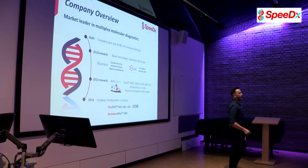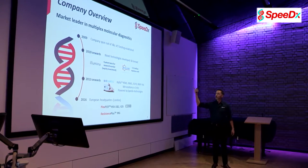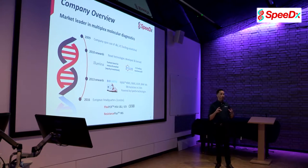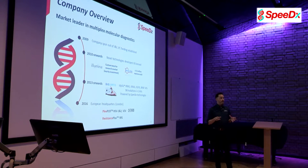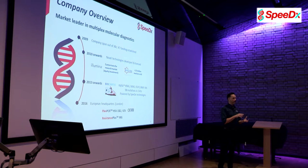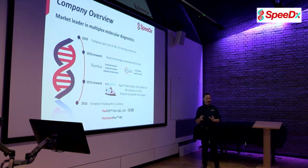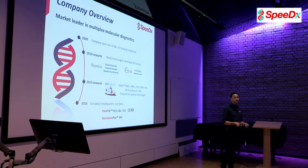A little bit about SpeedX — we are really new here in Europe. We've only just opened our European headquarters in London in June this year. But if you go back to where we came from, we actually started as a research division within Johnson & Johnson's R&D department in Australia. As a result of the global financial crisis, J&J ceased all external development or R&D programs outside of the United States.